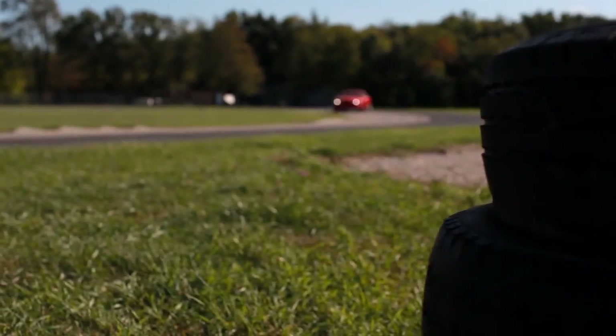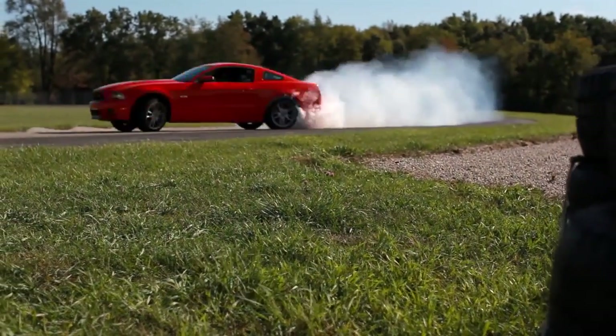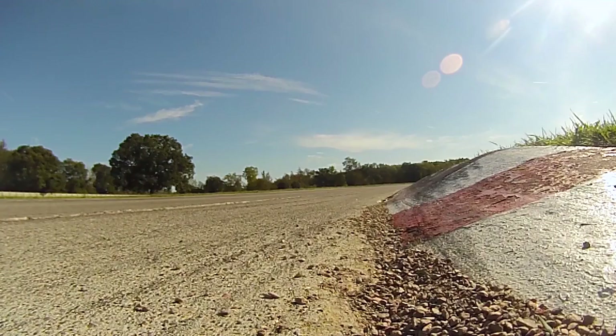It's impossible, I think, to overstate the value of the safety and the connection to the road that you get with a performance seat.